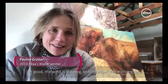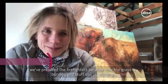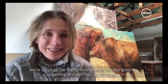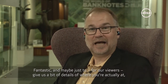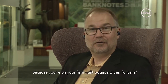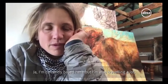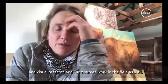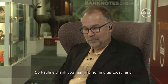I'm good. The wind is blowing. This morning we prepare the firefighters because the grass is burning and stuff. So yeah, working. Fantastic. And maybe just for our viewers, give us a bit of detail where you're actually at, because you're on your farm just outside Bloemfontein. Yeah, I'm currently based here, but I'm also traveling a lot in visual research and I sometimes work in the field as well.